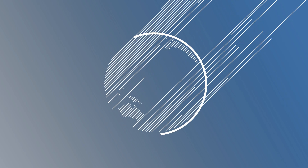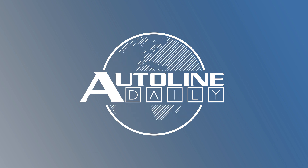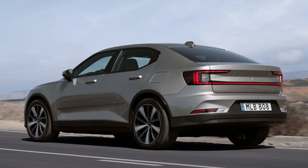This is Autoline Daily, the show dedicated to enthusiasts of the global automotive industry. Polestar is expanding the Polestar 2 lineup. A single motor version is now available. It keeps the same 78 kilowatt hour battery pack as the dual motor models, but its range is 260 miles compared to 233.